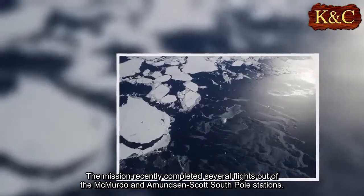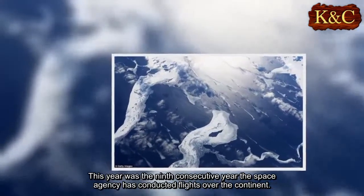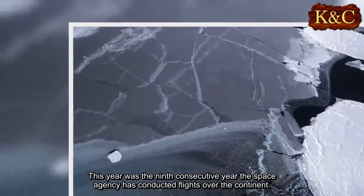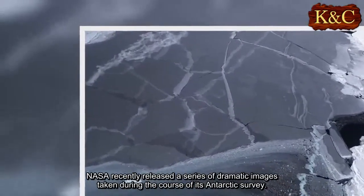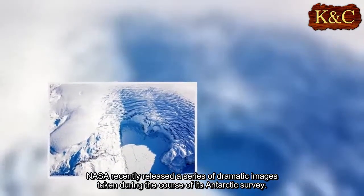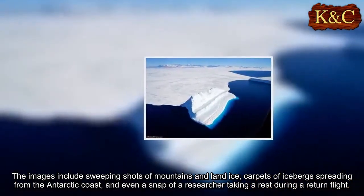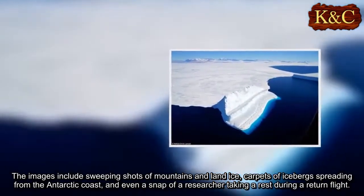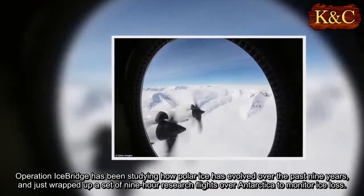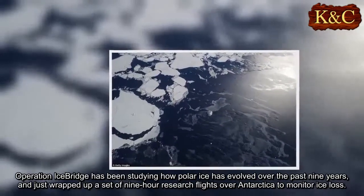The mission recently completed several flights out of the McMurdo and Amundsen-Scott South Pole stations. This year was the ninth consecutive year the space agency has conducted flights over the continent. NASA recently released a series of dramatic images taken during the course of its Antarctic survey, including sweeping shots of mountains and land ice, carpets of icebergs spreading from the Antarctic coast, and even a snap of a researcher taking a rest during a return flight.